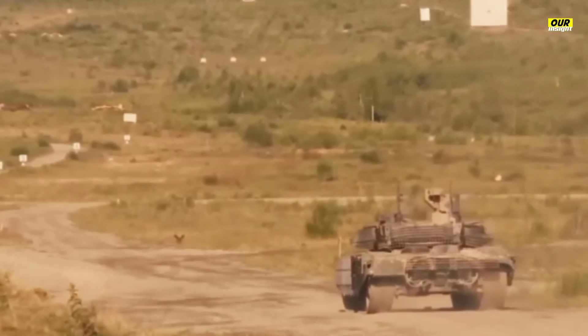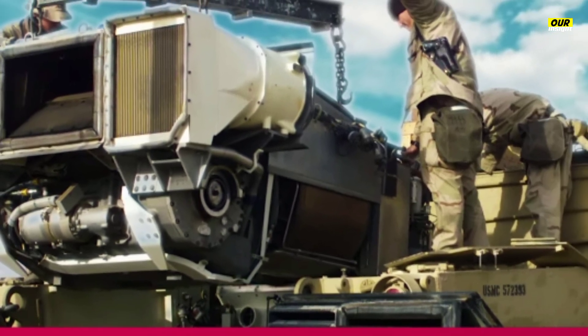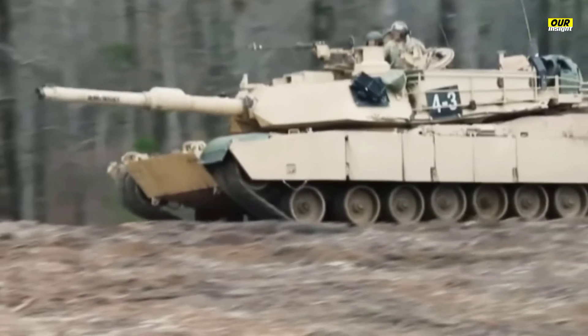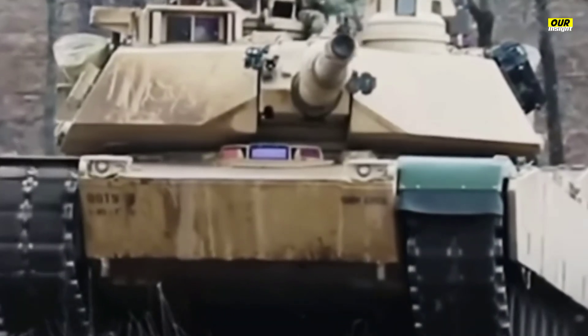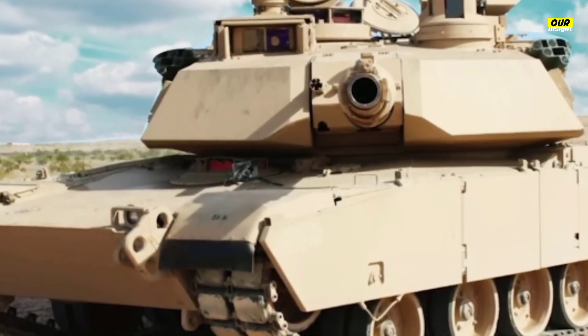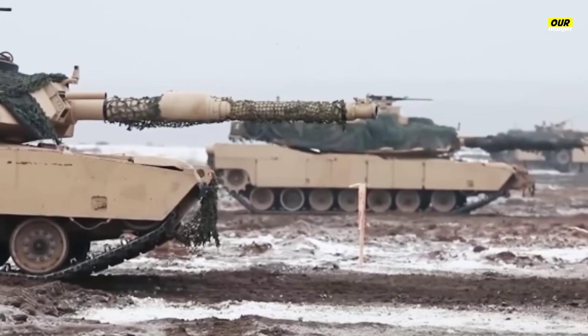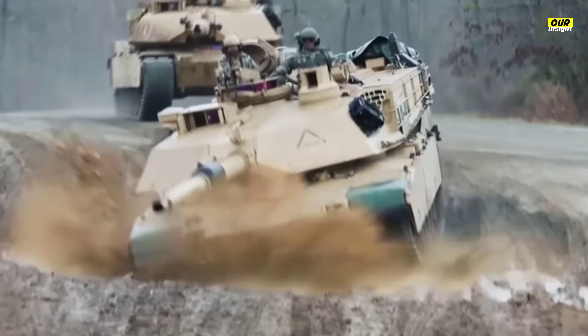The Abrams boasts a powerful 120-millimeter smoothbore cannon and two machine guns, with a crew of four. The loader can prepare a round for fire in three seconds, and the tank sports a 1,500-horsepower gas turbine engine. Its maximum speed is 42 miles per hour with a range of 265 miles. The most significant improvement has been the inter-vehicle information system, IVIS, which allows the M1A2 to constantly communicate during battle, tracking friendly and enemy tanks and calling for artillery fires. IVIS will eventually incorporate voice recognition and digital mapping.